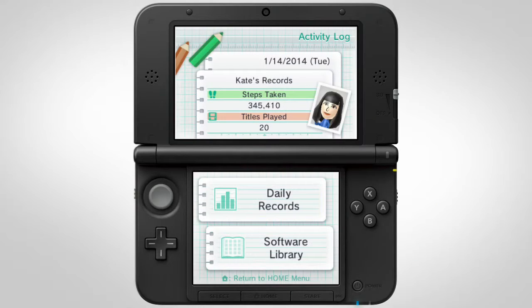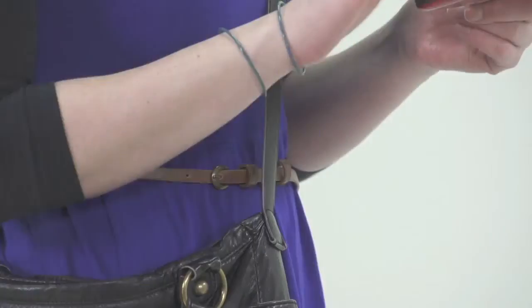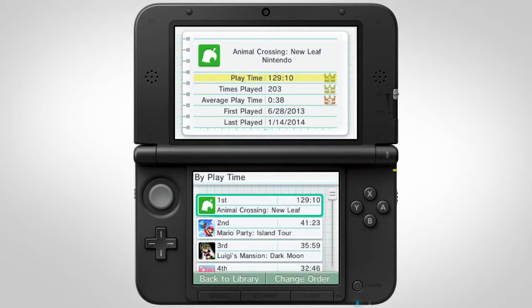With the Activity Log, the Nintendo 3DS system can keep track of your physical activity just by keeping it with you all day. Keep it in your bag or purse and use it as a pedometer. You can also keep track of what games you recently played and how long you've played them.